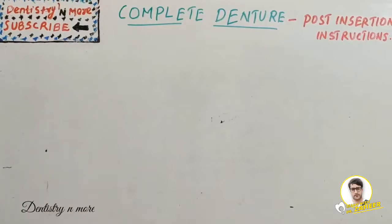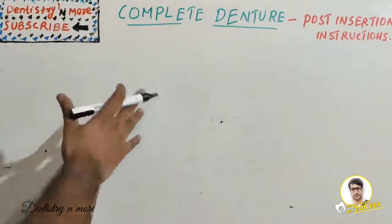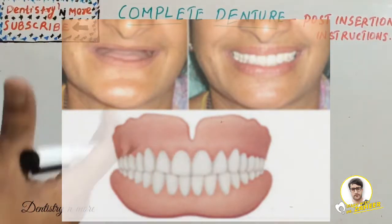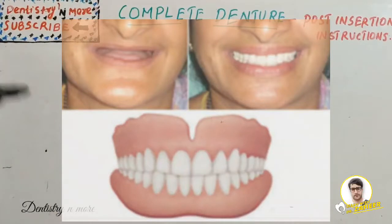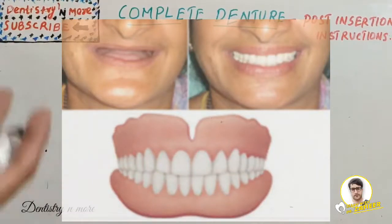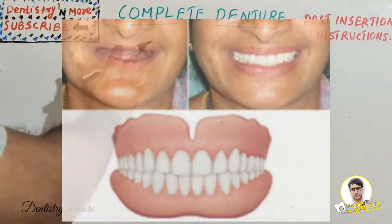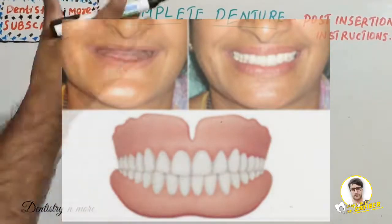Welcome back to another session in Dentistry MO. Today we have a small topic from prosthodontics: complete denture post-insertion instructions. Complete dentures will not be easily accepted by patients, unlike fixed partial dentures or removable partial dentures, because the patient is receiving a complete set of artificial teeth for the first time. The thick denture base creates lots of problems with speech, mastication, and a feeling of fullness, and the patient might have problems with retention, stability, and resistance — all of which make acceptance troublesome.